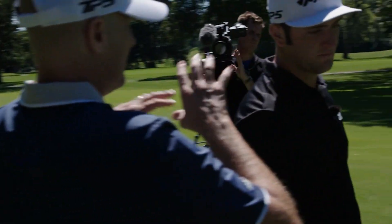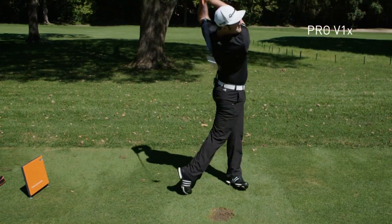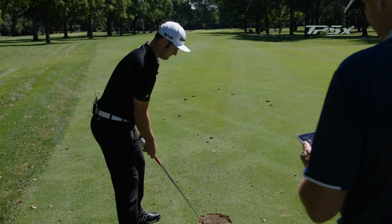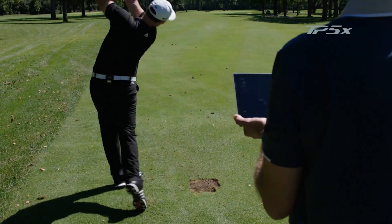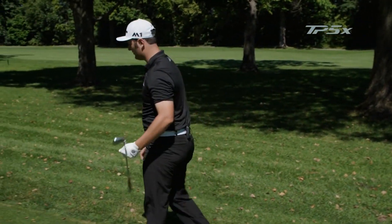What iron would you like to hit to see performance differences in trajectory? Only seven. Let me move this over to the TP5X. That goes way higher. It's unreal. A little further than the other one. Oh, wow.